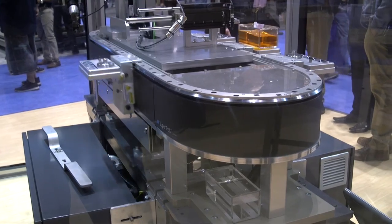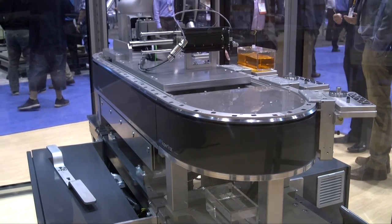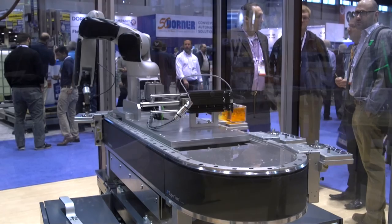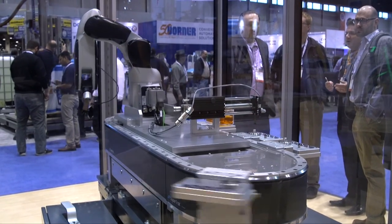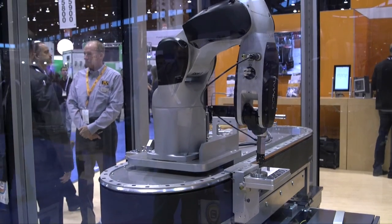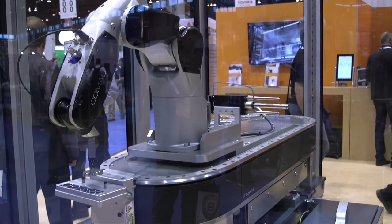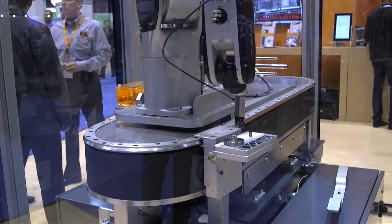Conventional conveying systems are slow, imprecise, high maintenance, and don't allow for small batch sizes. The super track is the productivity breakthrough for batch size of one, mass customization, rainbow packing, serialization, online order fulfillment, and more.